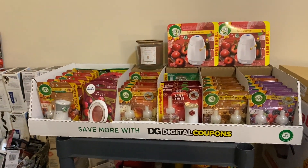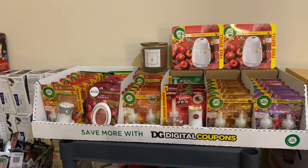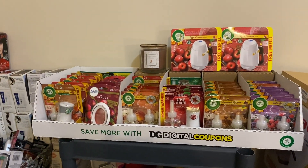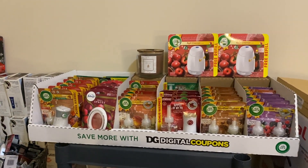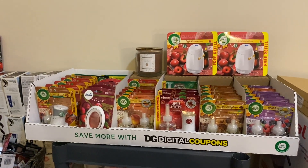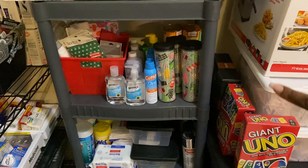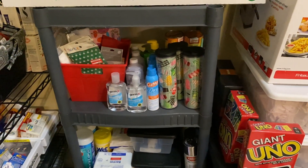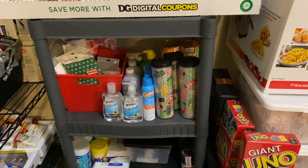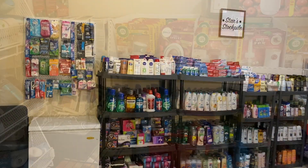I wouldn't be an extreme couponer if I didn't have a display in my house. So this is a display of the Airwick holiday and Glade and Febreze holiday scents that I got from Dollar General - I made a YouTube video when I got these. And then more random items like that Axe gift set that was a quarter and these cheap giant Uno cards that I'll be giving away at Christmas.